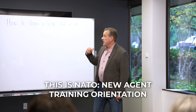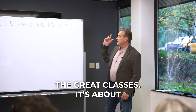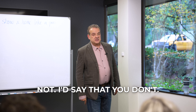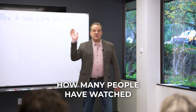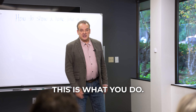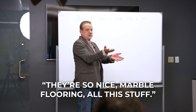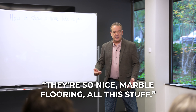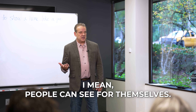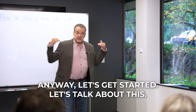Welcome to the rookie class. This is NATO — New Agent Training and Orientation — meant for everybody. Today's class is about how to show a home like a pro. Most people don't know how. Everyone's seen Million Dollar Listing where agents point out the 20-foot ceilings and marble flooring, but the people behind them are just rolling their eyes — because people can see that stuff themselves.